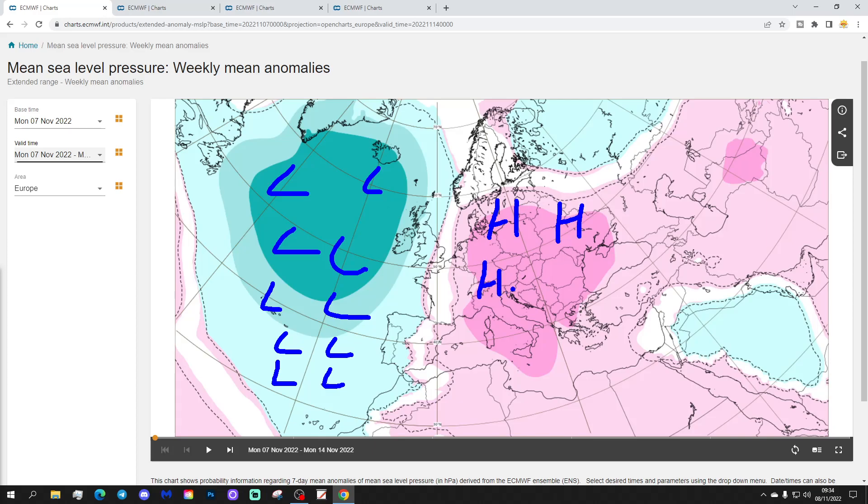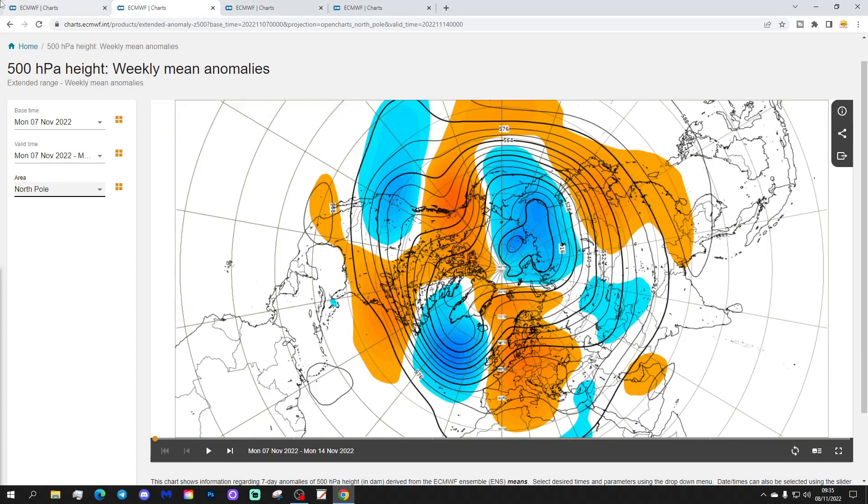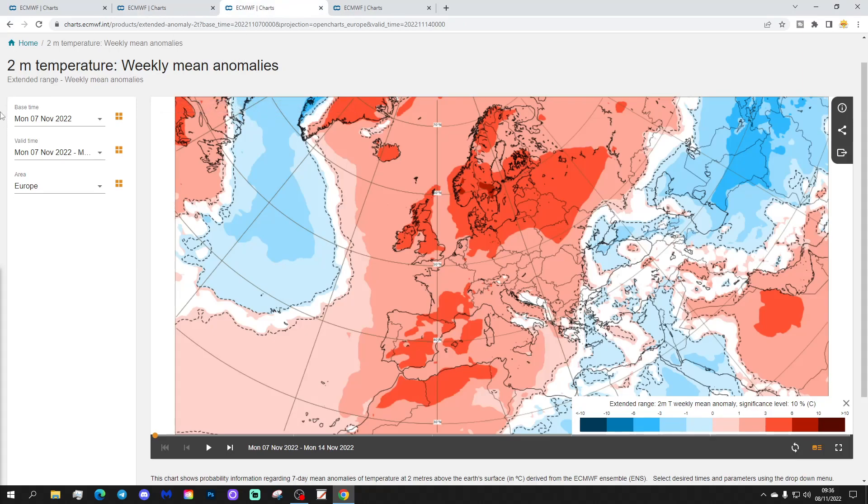The high pressure is drawing up very mild, if not warm, southerly to southwesterly winds up the western side of Europe. A trough of low pressure is trying to bring something colder into the far north and northeast, but it's being kept at bay by the ridge. The 500 millibar height anomaly shows low average heights in the Atlantic and above average heights covering many parts of Europe, with very mild southerly to southwesterly winds.